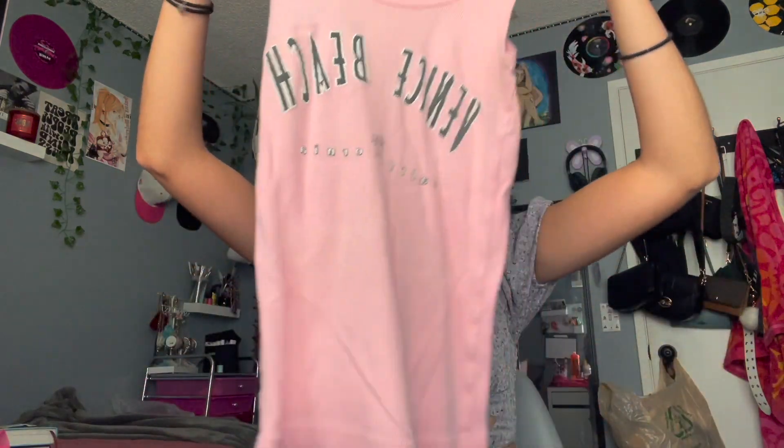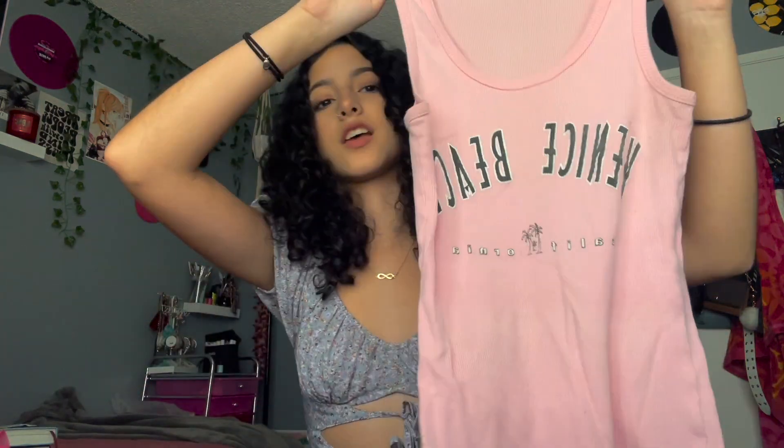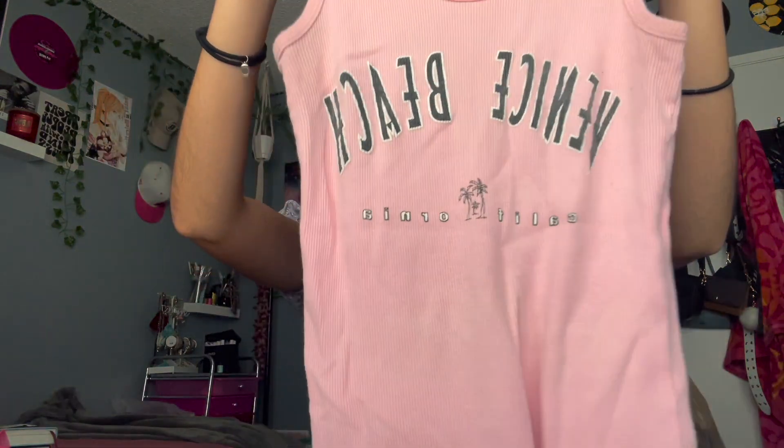Next, I thrifted this and I'm planning to crop it. It is just a pink tank top and I love pink anything. Since it was a 50% off sale, I got it for 50 cents, so I couldn't pass that up.